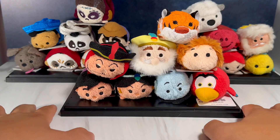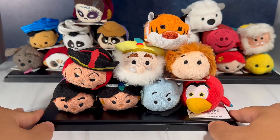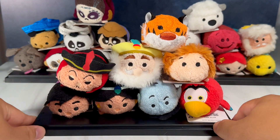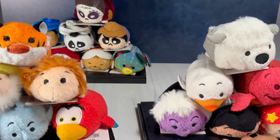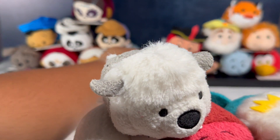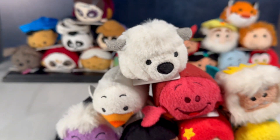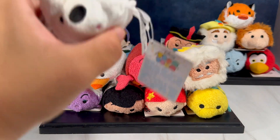That's our final look at our Aladdin plushes. Let's go ahead and trade them with the Little Mermaid set.